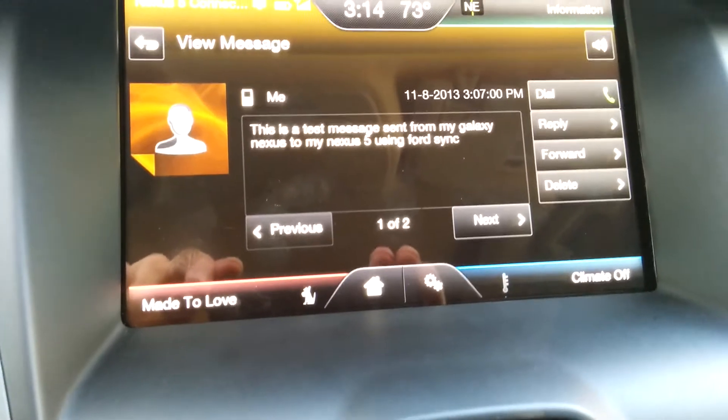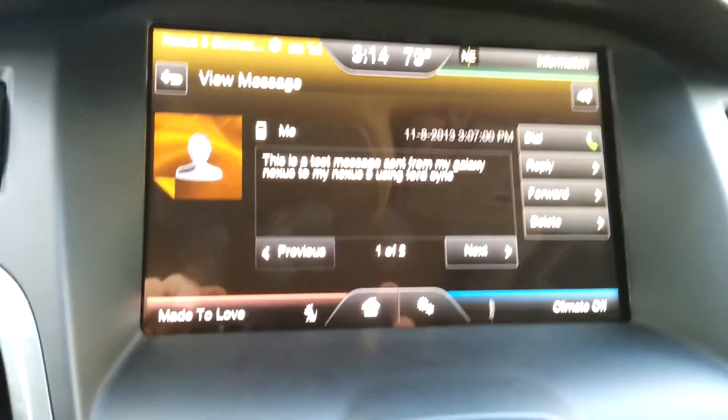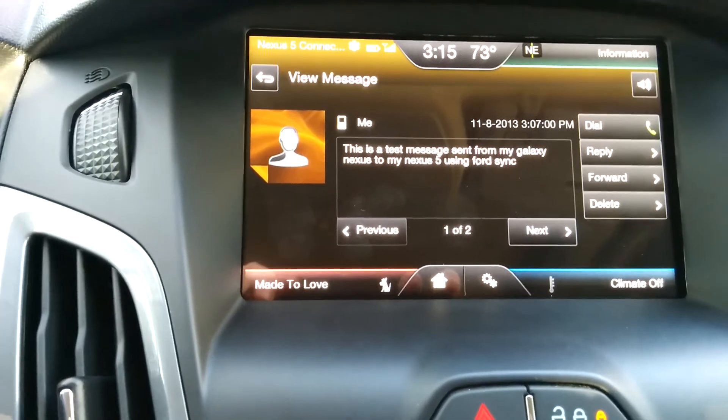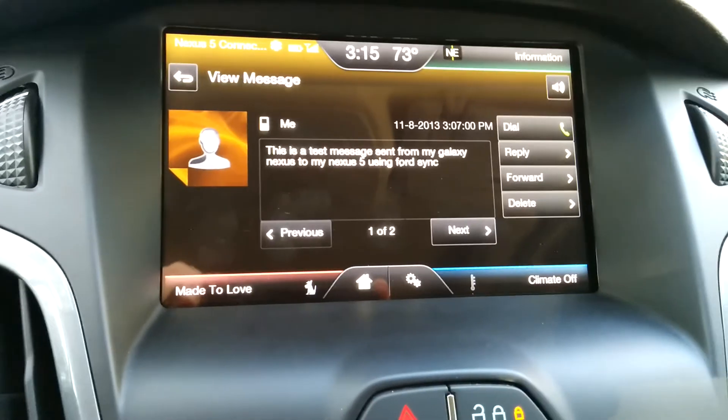So it's pretty neat that it works because it didn't work on my Galaxy Nexus, so this is a nice feature to have. Again, this is the latest Nexus 5 with the latest KitKat version, and I believe my Ford Sync is the latest version as well. Good luck and have fun!